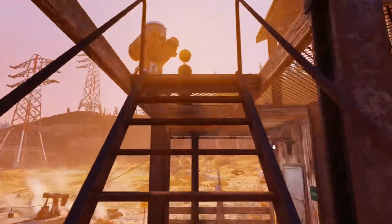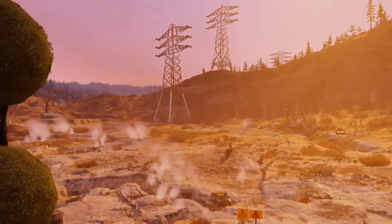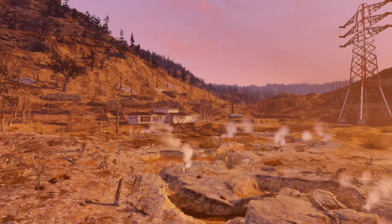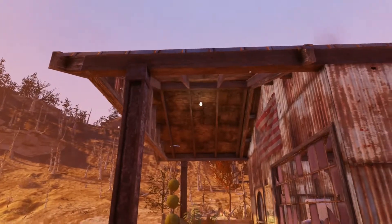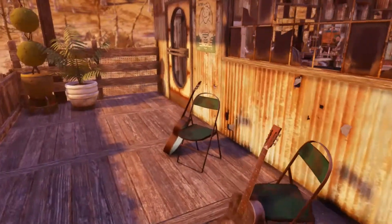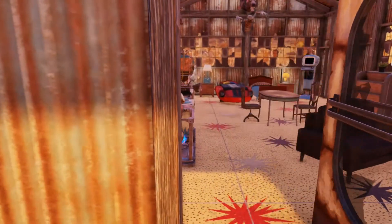I'll show you the living space upstairs. So this is the deck — this is the view you get just over the golf course. I do really like the Toxic Valley just for the light; I think it's really cool.